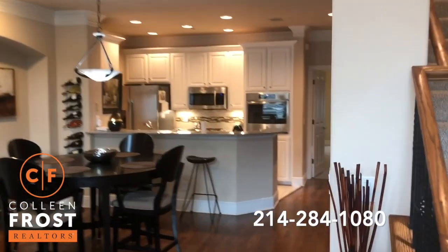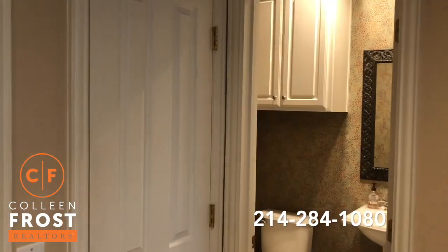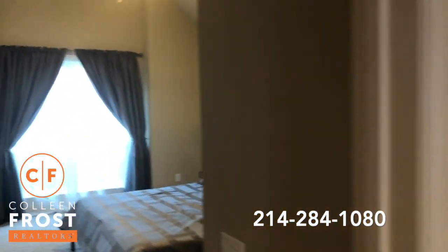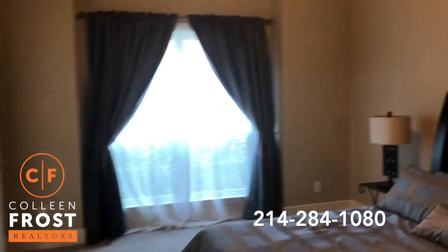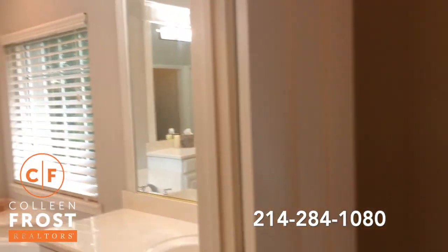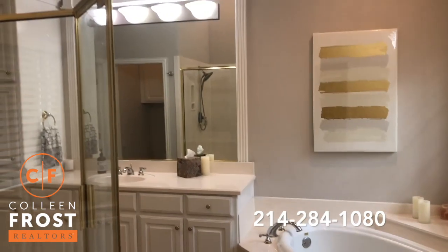Let's go check out the master retreat and master bathroom. On our way in, you'll see we have a guest bathroom, oversized, with tall soaring ceilings in your master retreat. And then views into your master bathroom with separate his and her vanities, a gorgeous jetted tub and separate shower.